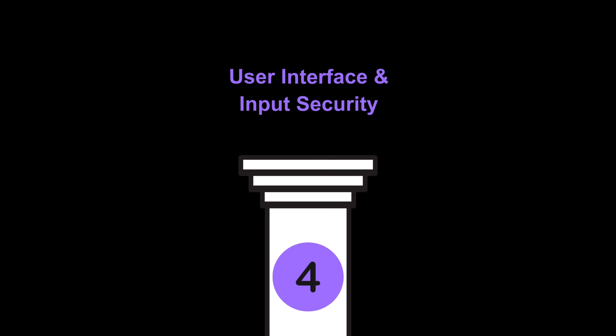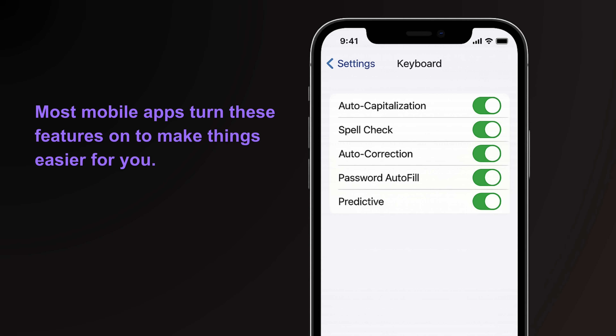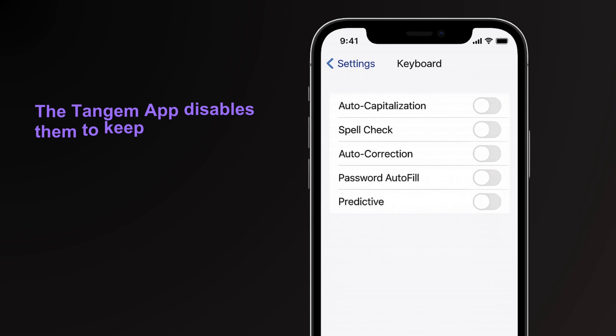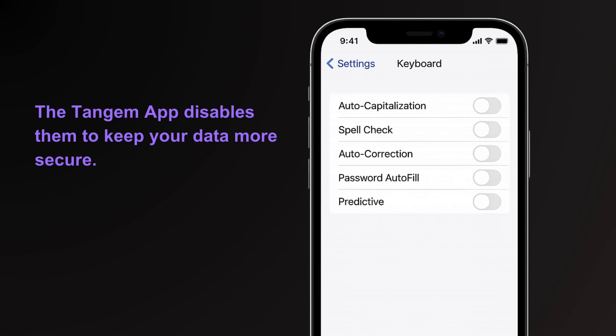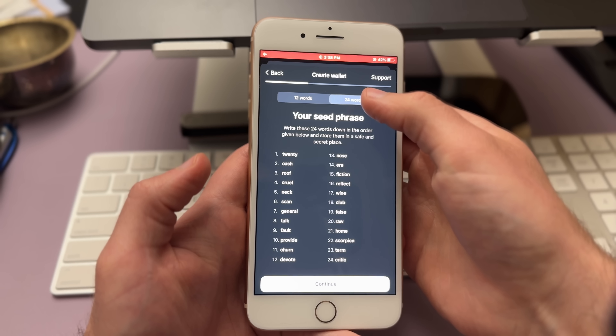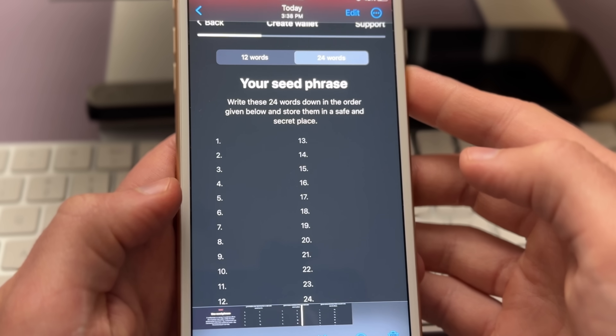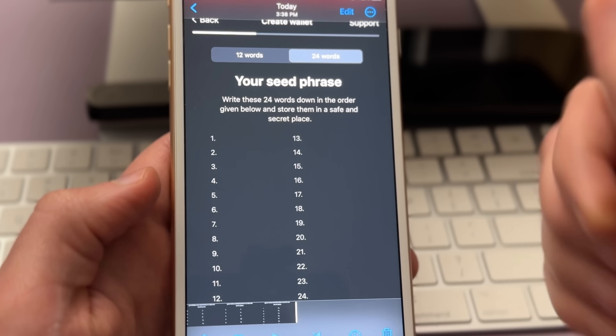Pillar four is user interface and input security. The Tangem app disables native phone features like autocomplete, spell check, password saving, auto-correction, and predicted text — features that hackers could exploit. Screen recording and screenshots are also disabled whenever something sensitive is displayed. I tested this myself by trying to screen-record my seed phrase — when I played the video back, the screen was completely blank. So whether it's you or someone else trying to capture it, it's not going to happen.